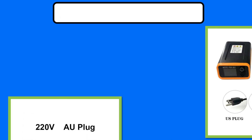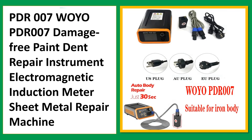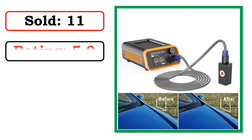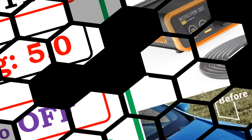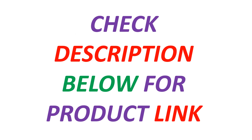Best Quality Products. Products Images. Best Quality Products. Sold. Rating. Percent Off. Available in Stock. Thank you.